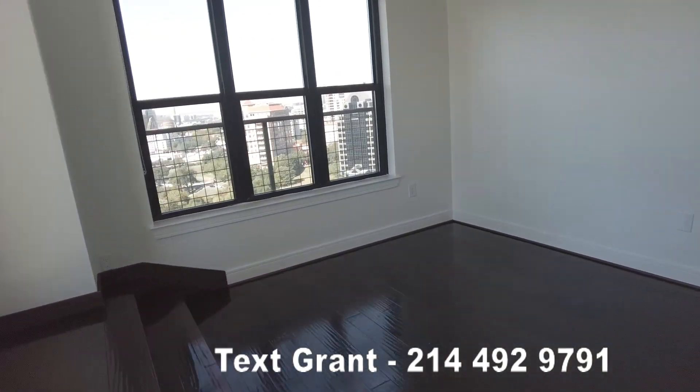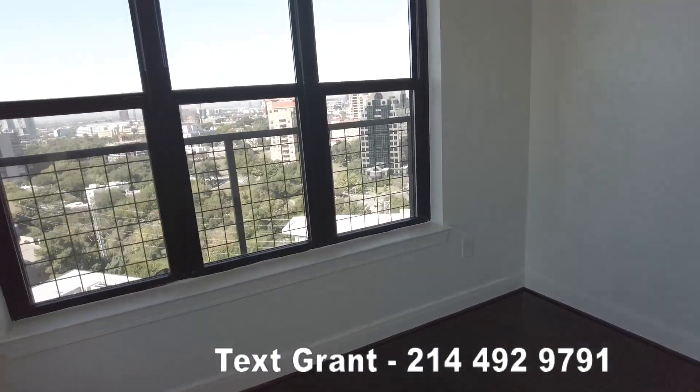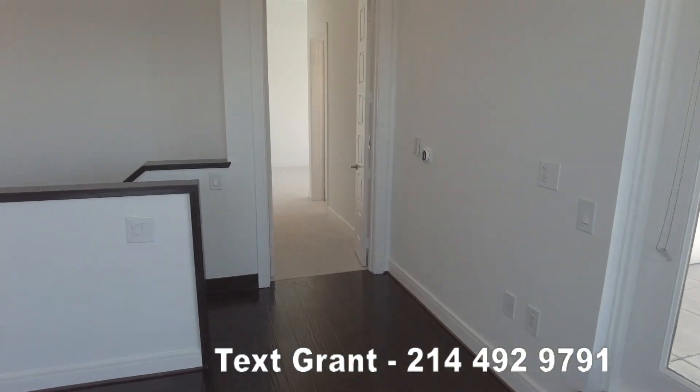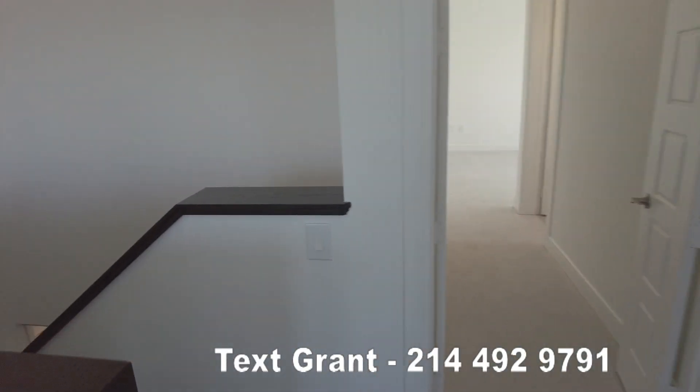We're going to do about two or three more videos so you can see the details of each floor. The next video is going to cover the first floor, so let's go to that right now.